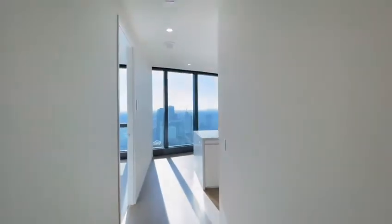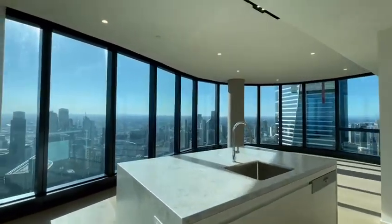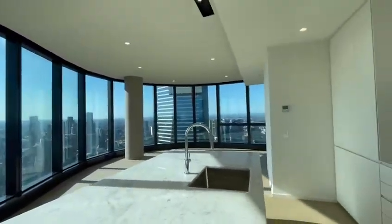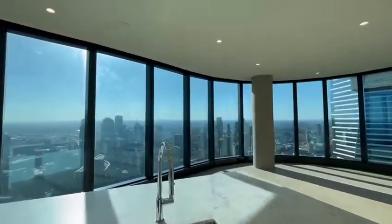Down the hallway, we have the kitchen with a panoramic view of the whole CBD and the river and water. Marble benchtop, Miele appliances. Very spacious.